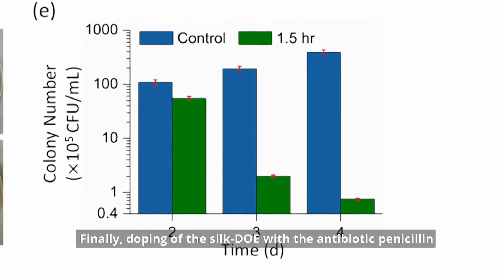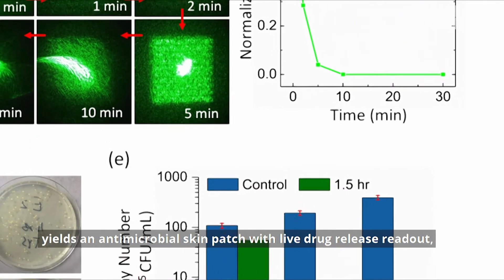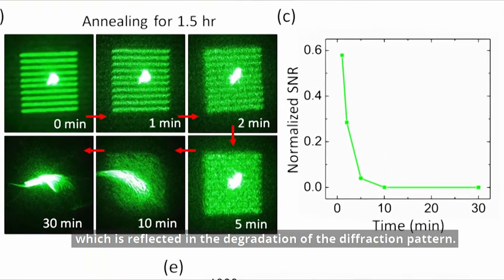Finally, doping of the silk DOE with the antibiotic penicillin yields an antimicrobial skin patch with live drug release readout, which is reflected in the degradation of the diffraction pattern.